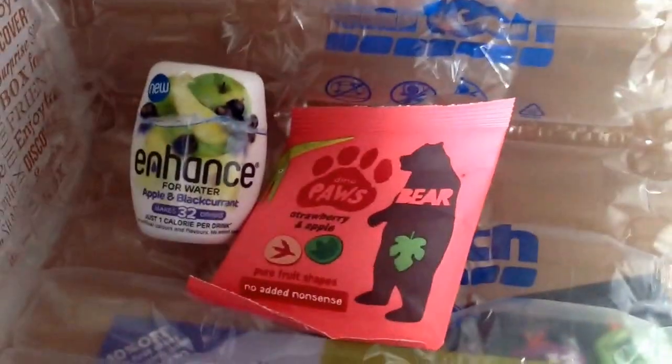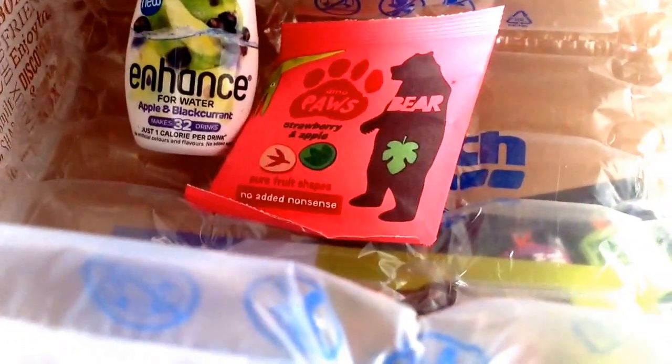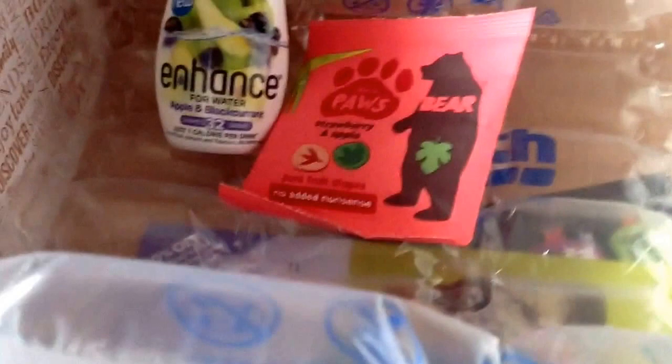The next item is Bear Paws. I don't think we've tried these before — we've tried the roll-ups and the yo-yos, but not the paws. These are worth £1.55, so everybody will eat those.